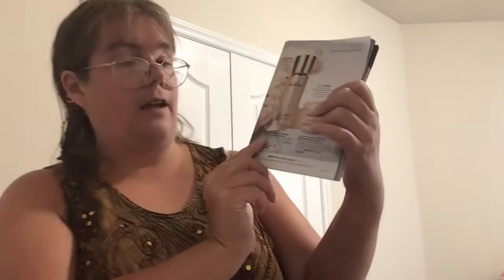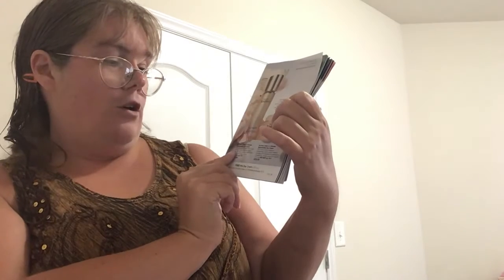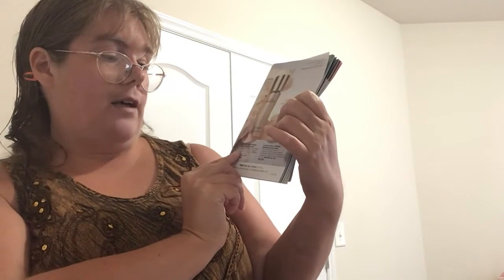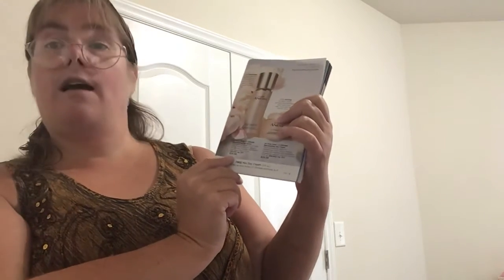Then we have the Isonox Anu LX Ultimate Rejuvenating Dual Night Cream. You'll get the Rice Bran Extract on one side and the Firming Cream on the other side, and this is $39.99. We also have the Isonox Anu LX Ultimate Rejuvenating Eye Serum, which reduces fine lines around the eye area and diminishes dark circles, and this is $39.99.